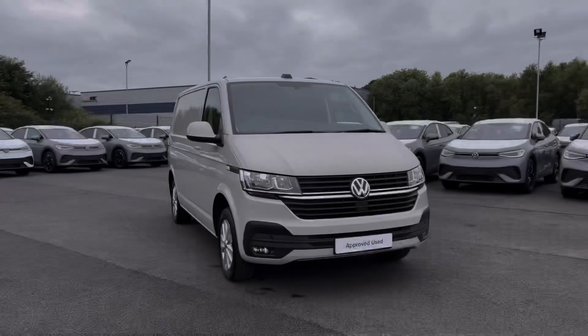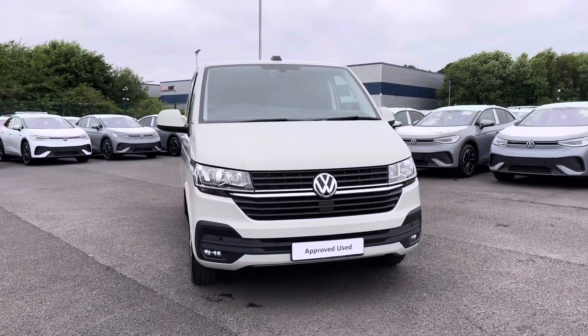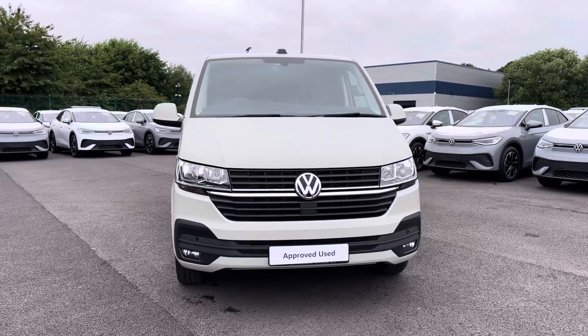Hi, I'm Abbey at the Volkswagen Van Centre in Liverpool and today I'm going to be showing you around this approved used vehicle. And here we have this lovely Volkswagen Transporter T28 panel van Highline which comes in that stunning ascot grey paint.